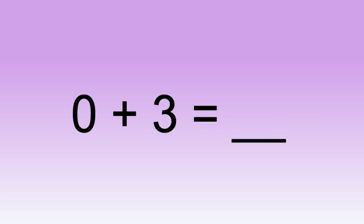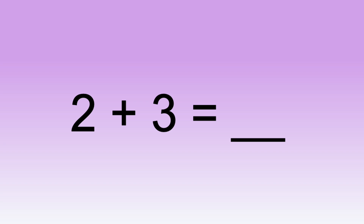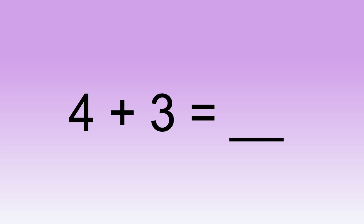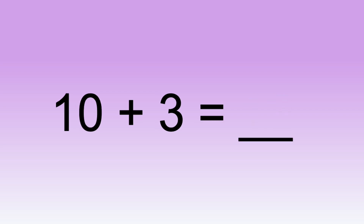Zero plus three equals... One plus three equals... Two plus three equals... Three plus three equals... Four plus three equals... Five plus three equals... Six plus three equals... Seven plus three equals... Eight plus three equals... Nine plus three equals... Ten plus three equals...